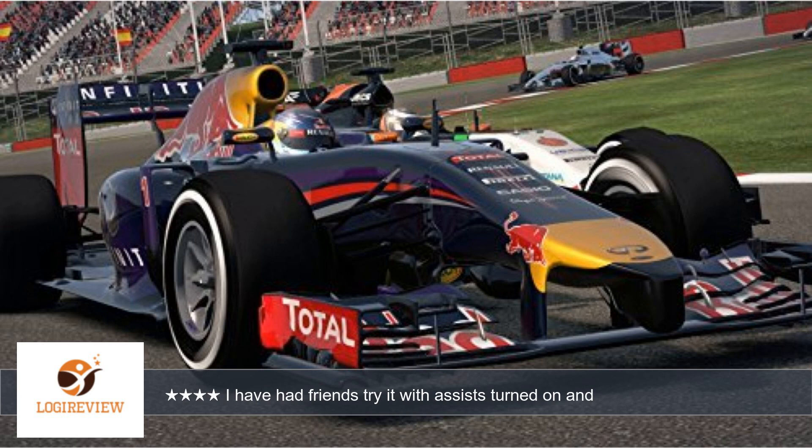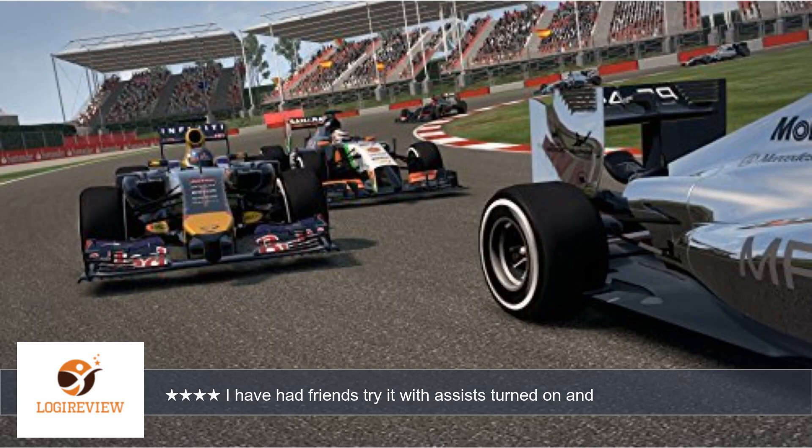Particularly early in a long race with cold tires and a full tank of fuel. A great challenge for the serious race sim lover, and a great way to learn to drive for those new to racing sims. Absolutely best enjoyed with a wheel like the G27. This game handles racing online against others very well too.